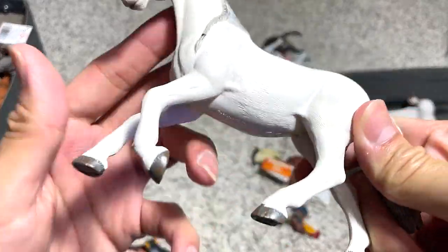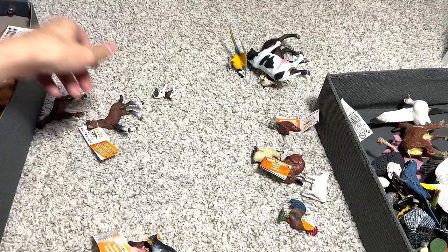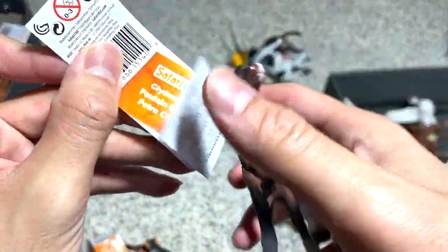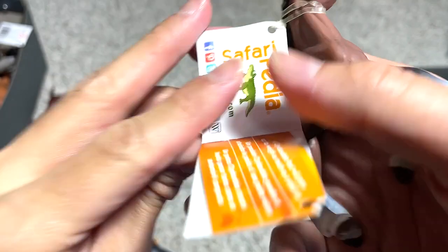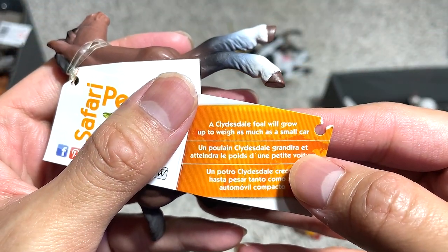A beautiful horse, but I don't know the breed of this. What is this? A foal — Clydesdale foal. A Clydesdale foal will grow up to weigh as much as a small car.